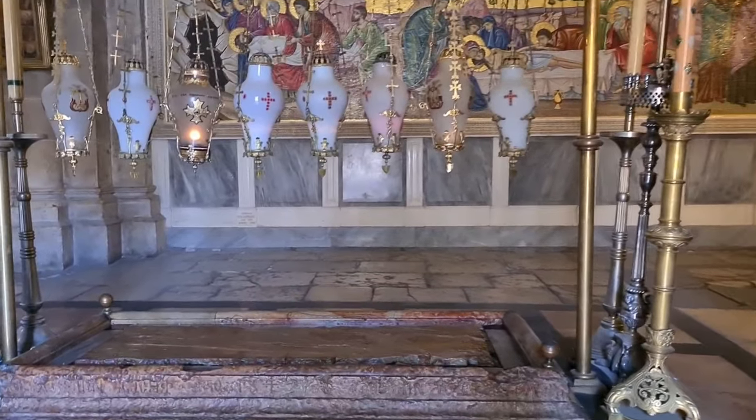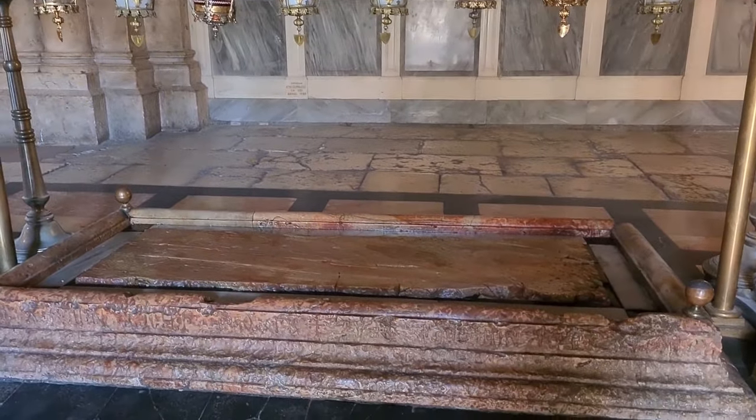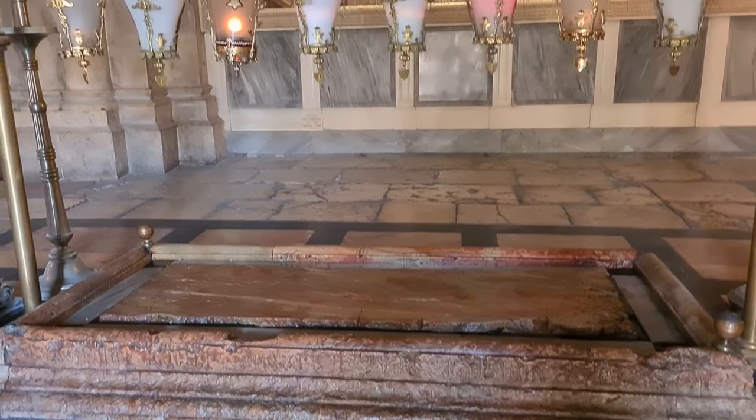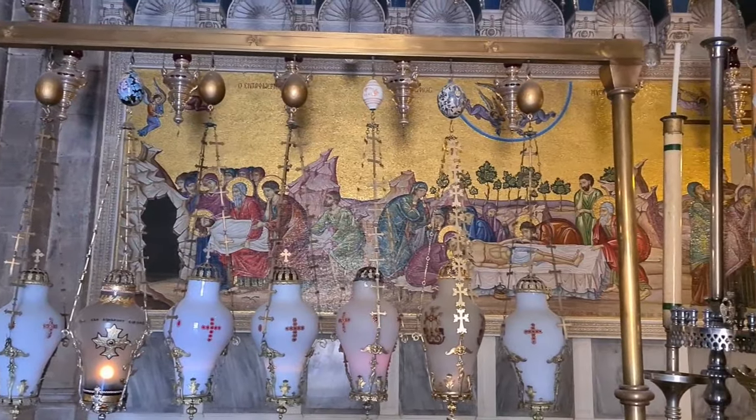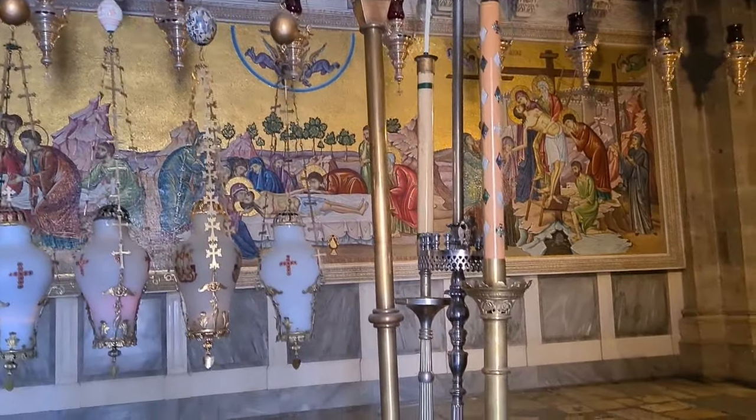As you can see, sadly, it's so empty, mainly because there are no tourists because of coronavirus, COVID-19. Let's study about what we're going to see in that church.